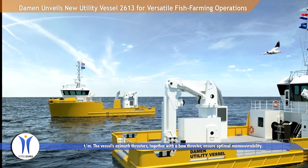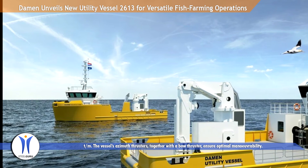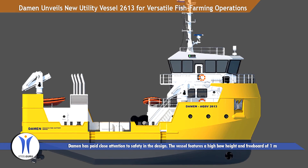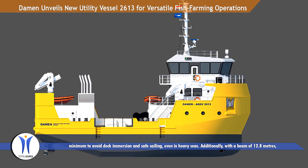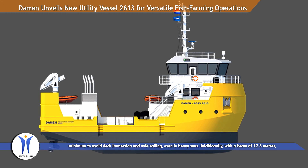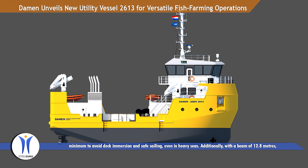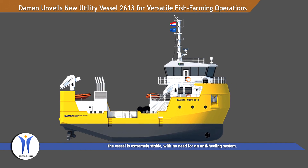The vessel's azimuth thrusters, together with a bow thruster, ensure optimal maneuverability. Dharmon has paid close attention to safety in the design. The vessel features a high bow height and freeboard of 1 meter minimum to avoid deck immersion and ensure safe sailing, even in heavy seas. Additionally, with a beam of 12.8 meters, the vessel is extremely stable, with no need for an anti-heeling system.